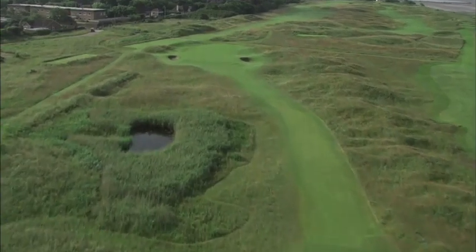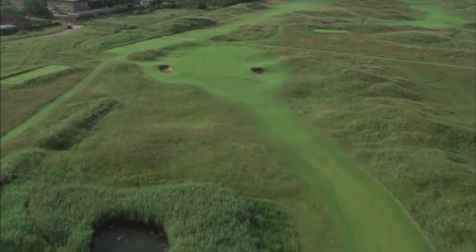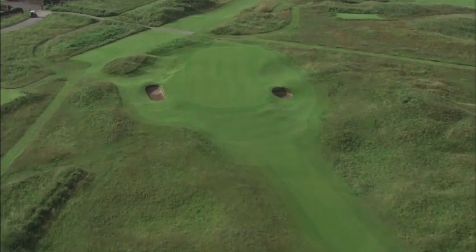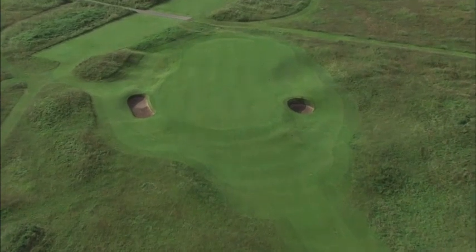The hole is often played in a right to left crosswind, but it takes bravery to take aim at the right hand pot bunker with its large collection area, hoping that the wind will bring it round. Taking an extra club to avoid the bunker threats can result in a tricky chip or putt from the very deep runoffs both left and right.